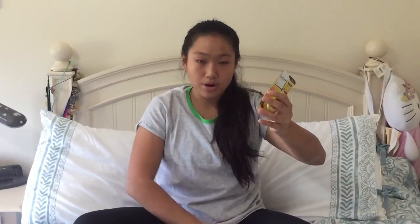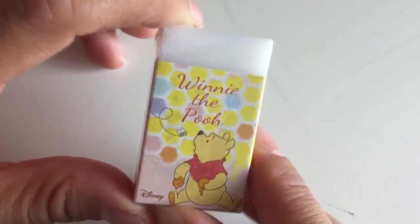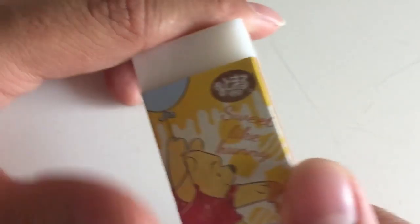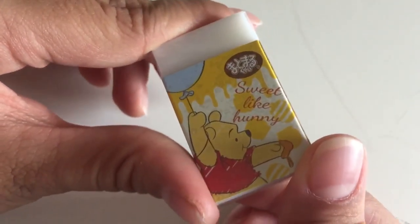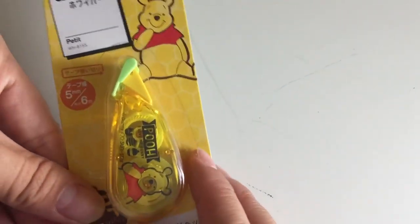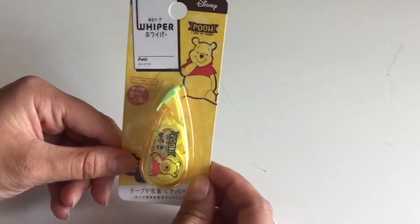These are probably my favorite items that I got — one of the favorite items. It's a whiteout and an eraser that both have Winnie the Pooh on them. Starting off with this eraser, it is a plastic eraser by Disney and it has Winnie the Pooh on it. I just bought it because it's really cute and it says 'sweet like honey.' This whiteout is also by Disney and it also has Winnie the Pooh on it, and I got it because it's really cute.